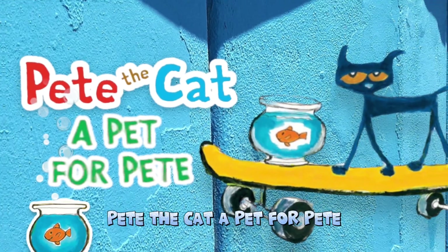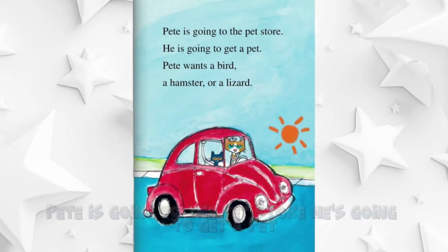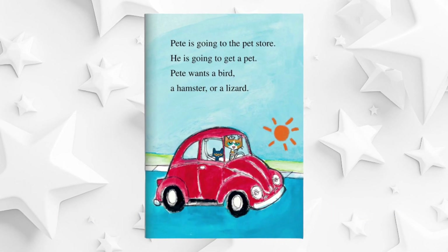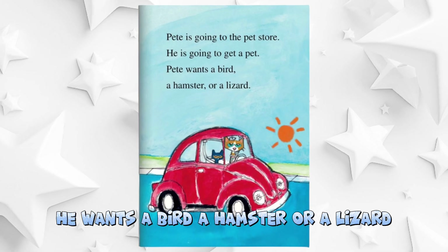Pete the Cat: a pet for Pete. Pete is going to the pet store. He's going to get a pet. He wants a bird, a hamster, or a lizard.